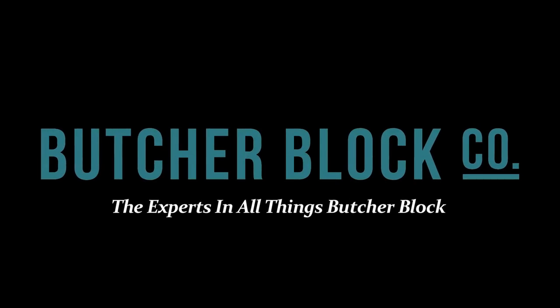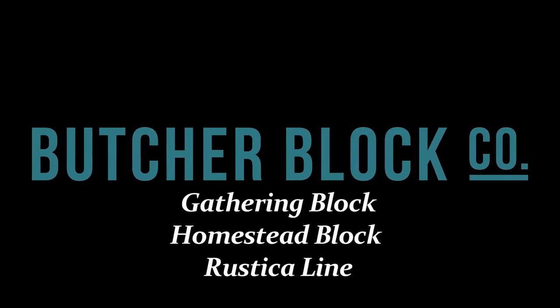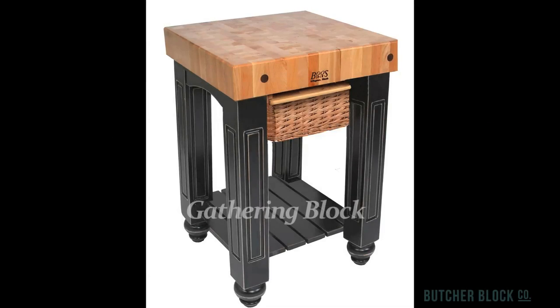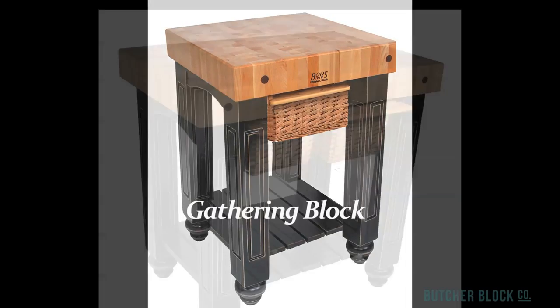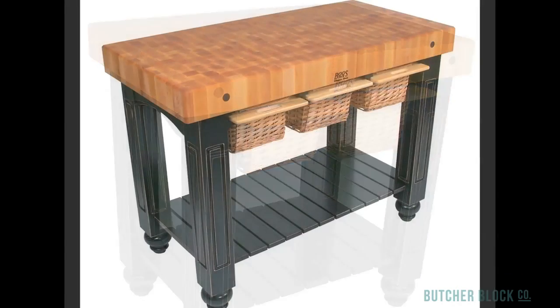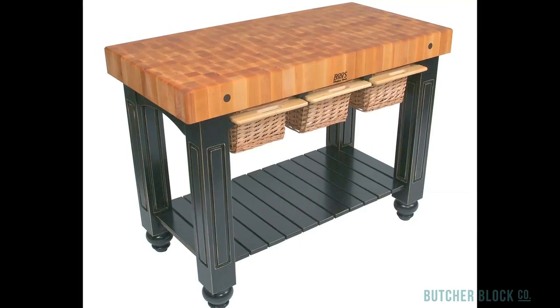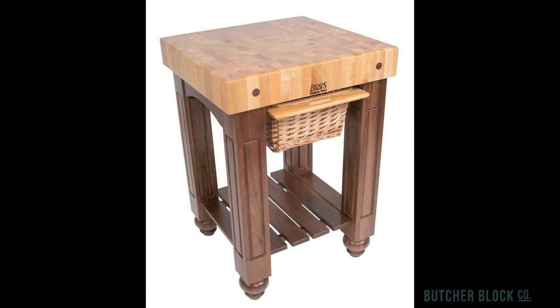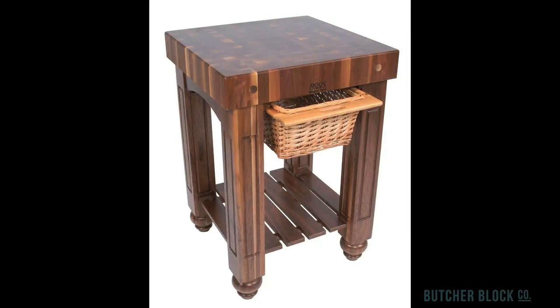Butcher Block Co., the experts in all things Butcher Block, reviews John Boo's best-selling butcher blocks. John Boo's renowned gathering blocks feature 4-inch thick maple end grain tops, wicker basket sliding drawers, and slatted shelves. They come in three sizes and 13 base colors. There's also a maple and walnut gathering block, and one that's all walnut.